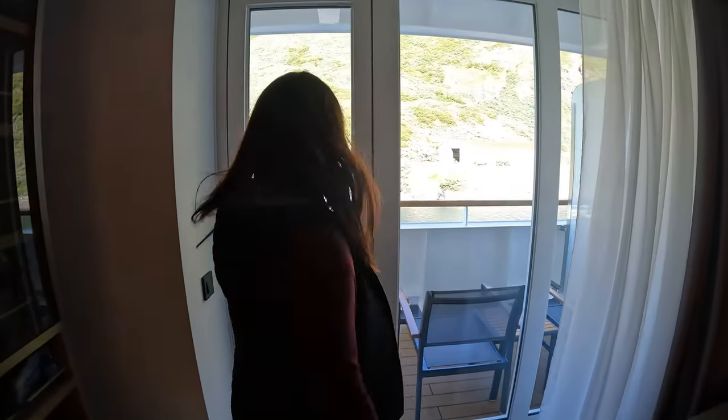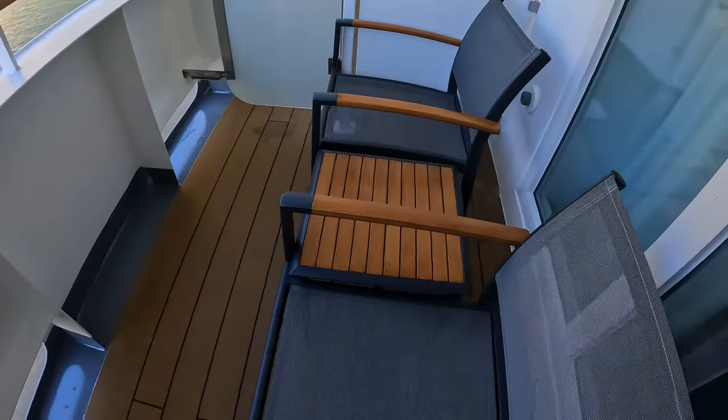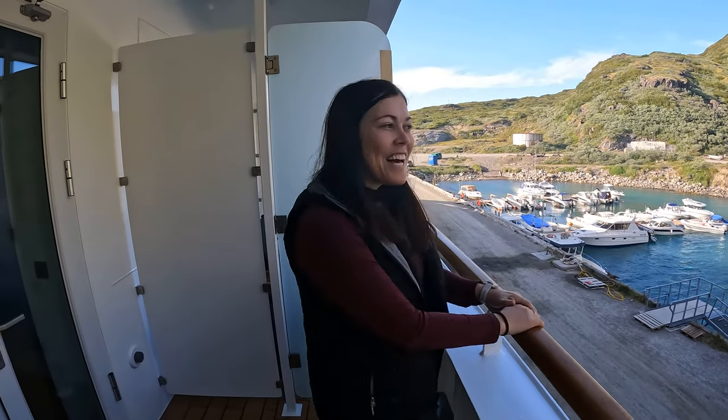We have a balcony! Look at this — our own private balcony. So while we're sailing along we can be out here, have a little look around, and get some fresh air.